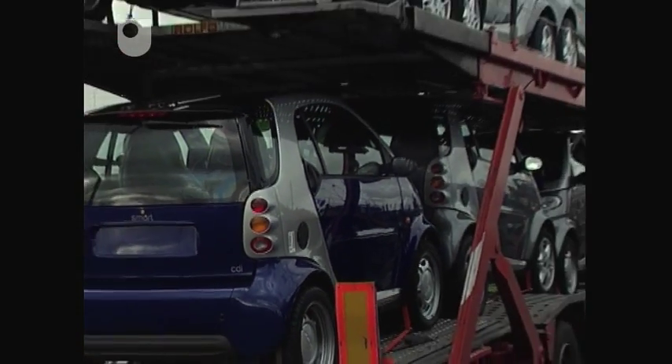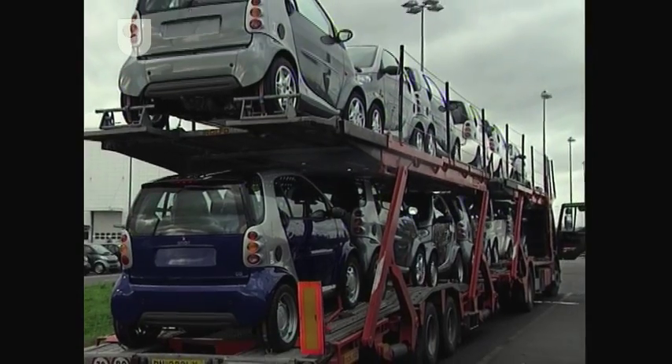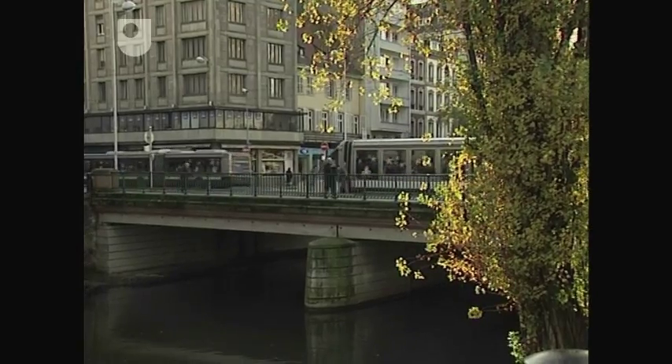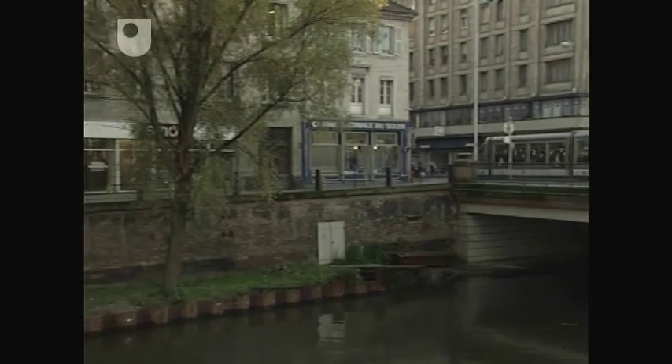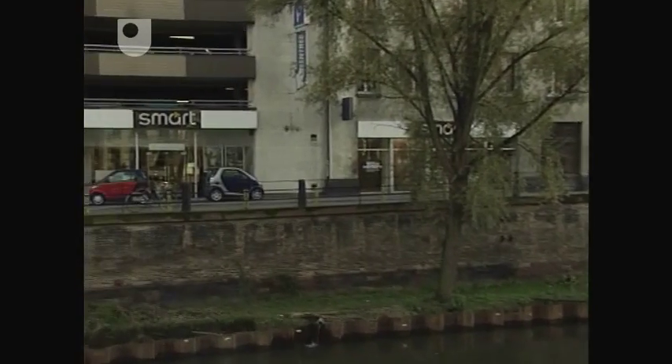From the loading dock, smart cars are shipped off to a network of dealerships called smart centers. Typical of the rethinking that smart has done, these tend to be in city center locations.